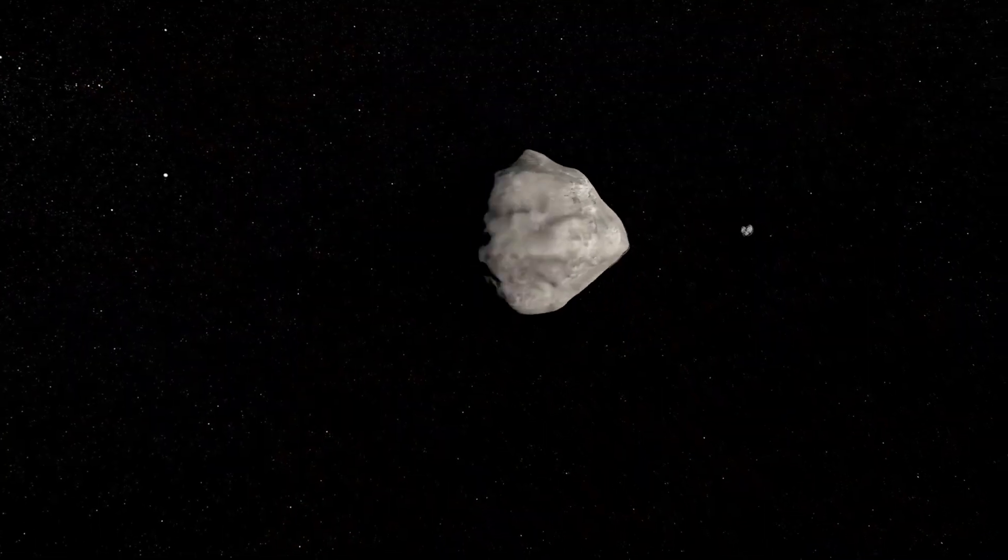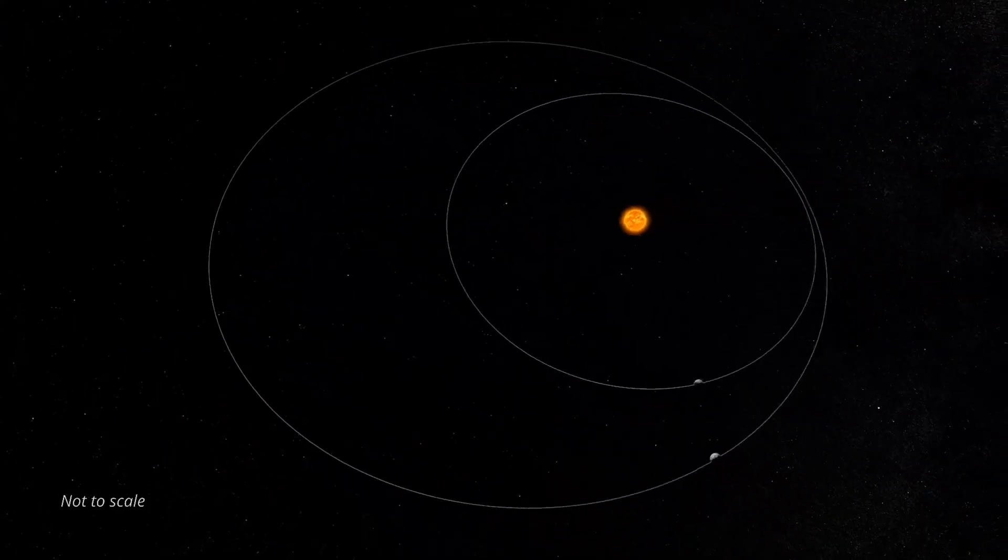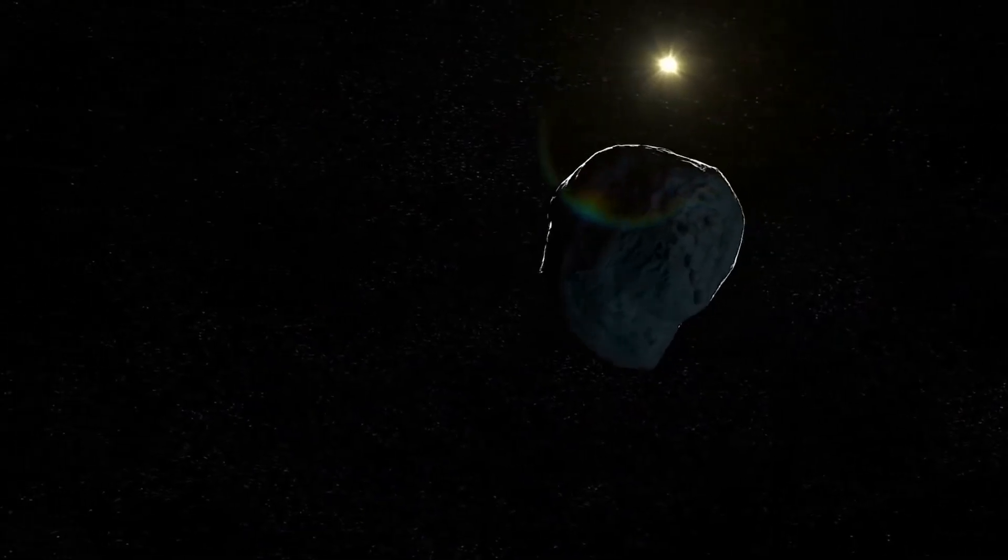DART will only be changing the period of the orbit of Dimorphos by a tiny amount. But in space, just a little bit is just enough to make an asteroid actually miss us, in the event that an asteroid is discovered well ahead of time before it might impact Earth.